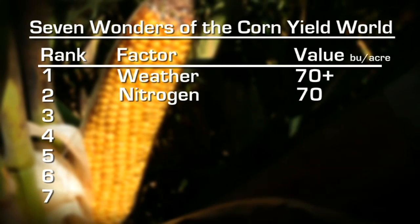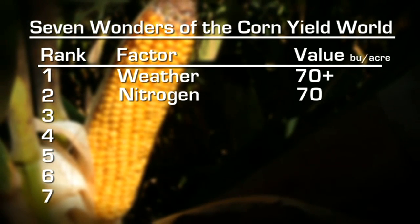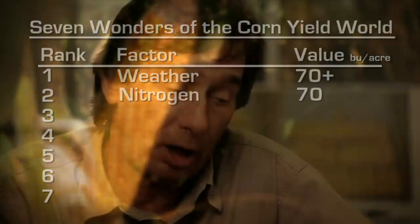Weather and nitrogen combined account for more than half of crop yield. Now here's a little nuance to the seven wonders concept: these wonders interact with each other, and as a rough rule, the higher you are on the wonder list, the more control you exert over those below you. Every single thing about the use of nitrogen is influenced by the weather — not only the ability to apply it, but whether the nitrogen has been lost or is available, and how well the crop can use it. There are numerous examples of weather-nitrogen interaction.